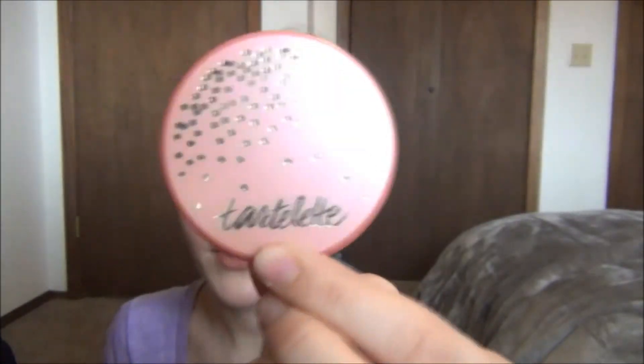This is the new Tarte Tartlet blush in Celebrated. I love this color — it's a really light kind of pinky peach, just beautiful. The packaging is super adorable. So if you haven't checked this out, I would — I love this.